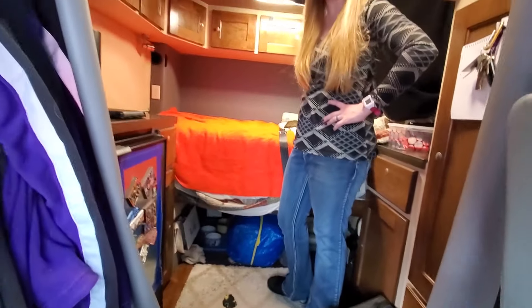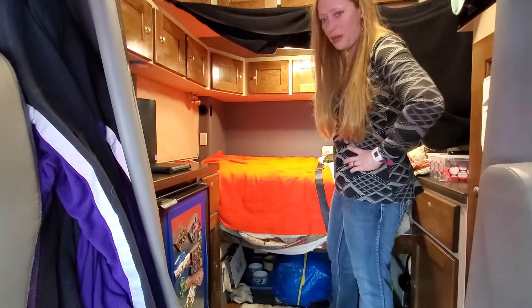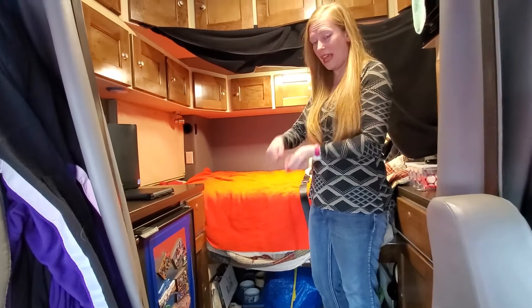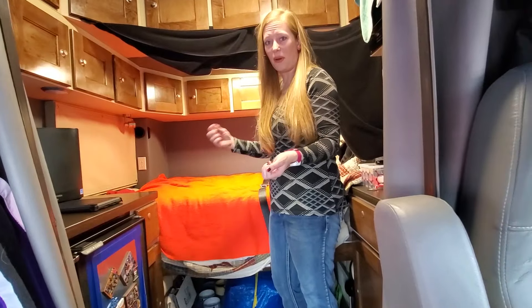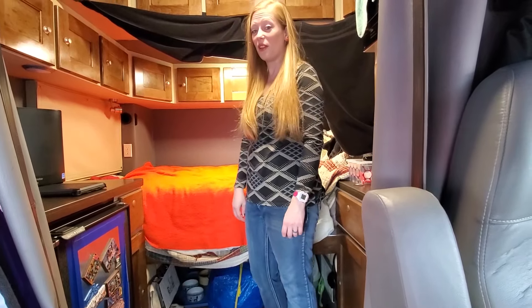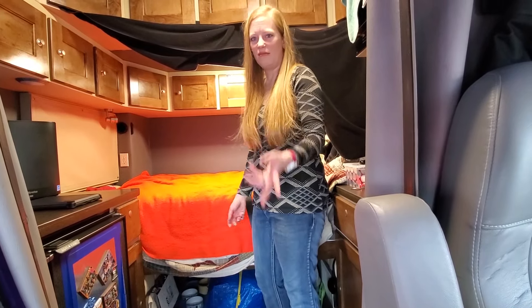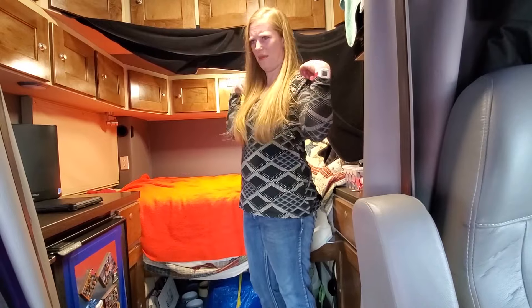These bags - I highly recommend them, they're about three bucks from IKEA. This is what we put our laundry in - there's a handle and a big zipper. Once this gets really full we'll have to do laundry soon. It's easy to slide in and out, and there's a big strap so you can wear it like a backpack, which Derek usually does.